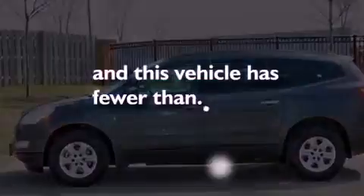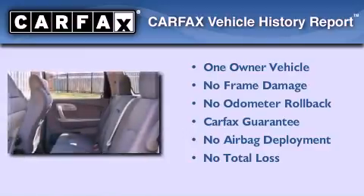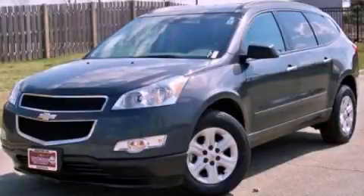This vehicle has fewer than 41,000 miles on the odometer. This Chevrolet has had only one owner and it qualifies for the Carfax buyback guarantee. Call or visit us right now and arrange your test drive today.